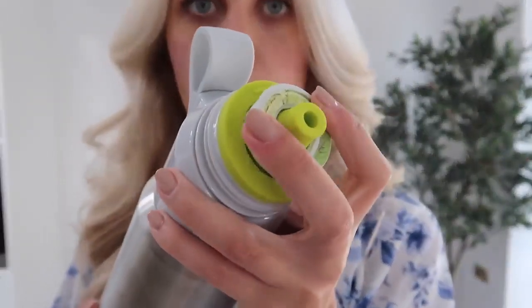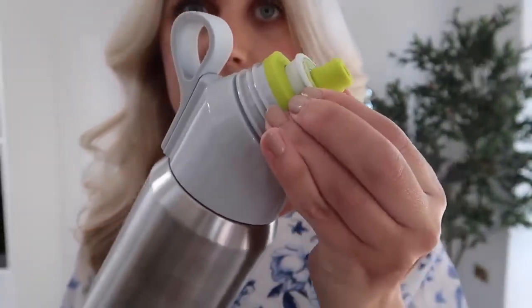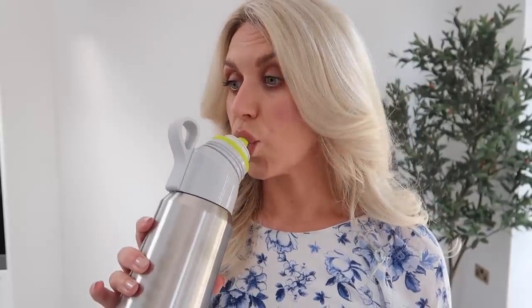So you get your pod, pop it on like so, and then you simply lift it to activate it. The science behind it is like the scent whilst you're drinking the tap water makes you feel like you're drinking flavoured water, when it is just good old tap water going into your system — no additives, no sugar, no nothing. It's just tap water but it feels like you're drinking a Virgin Mojito. So we're actually going to fill up the water now — lift it to activate. Delicious.